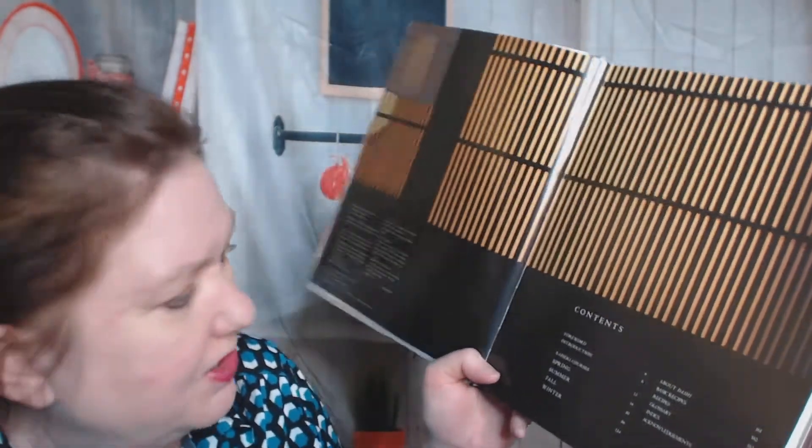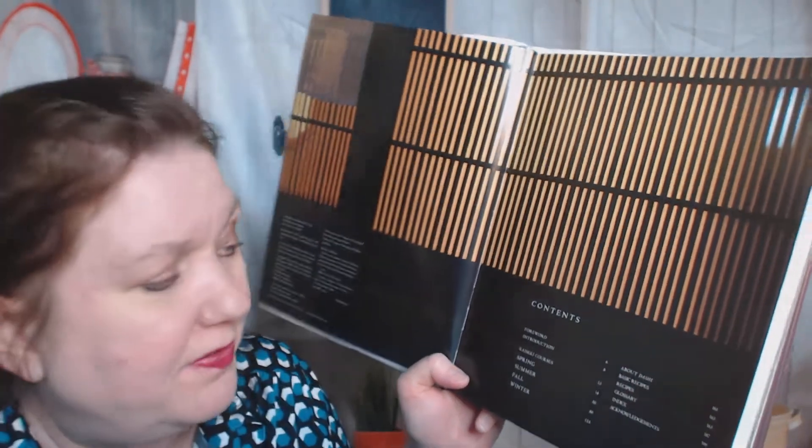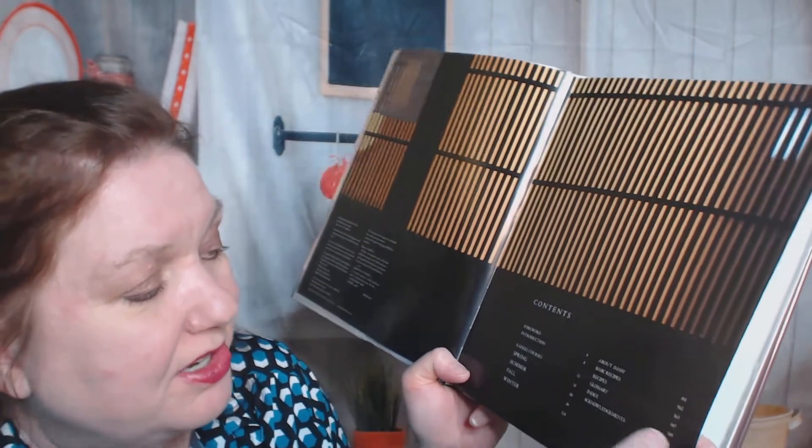So the contents: foreword, introduction, Kaiseki courses — spring, summer, fall, winter — about Dashi, basic recipes, and recipes.